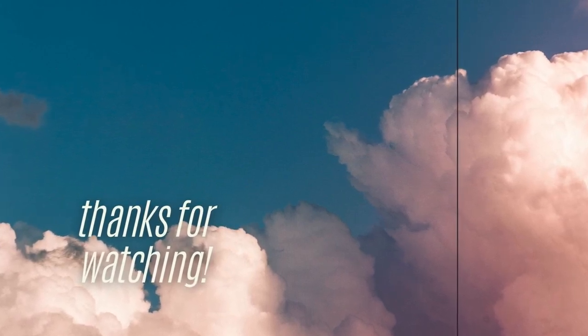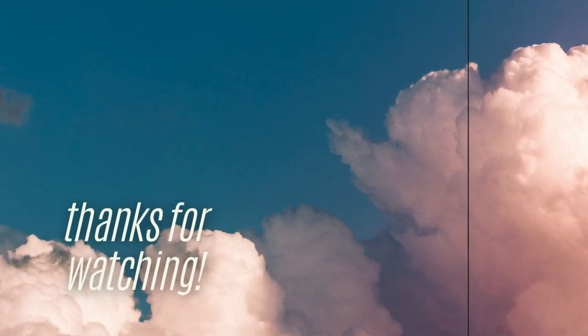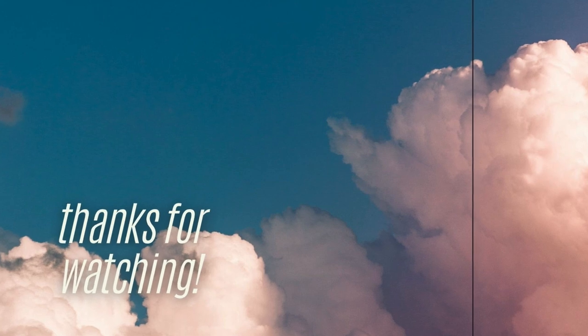Thank you guys so much for watching this video. I really hope you liked it, enjoyed it, and maybe even learned a thing or two. If you did, make sure to hit that like button, subscribe, and I will see you next week. Bye!